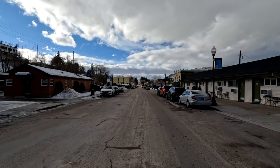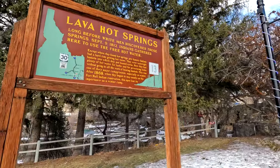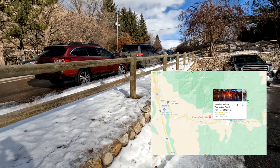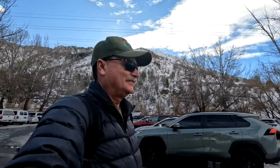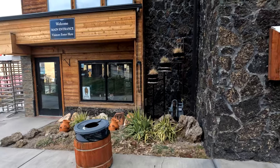The world-famous Lava Hot Springs is located in a little town called Lava Hot Springs, Idaho, and is located about two hours north of Salt Lake City, Utah, or more importantly, three hours south of Yellowstone Park. There's free parking right across the street, but it might be a little bit dicey with that icy ground. Watch your step crossing the road. You're going to be welcomed quite nicely at these springs.